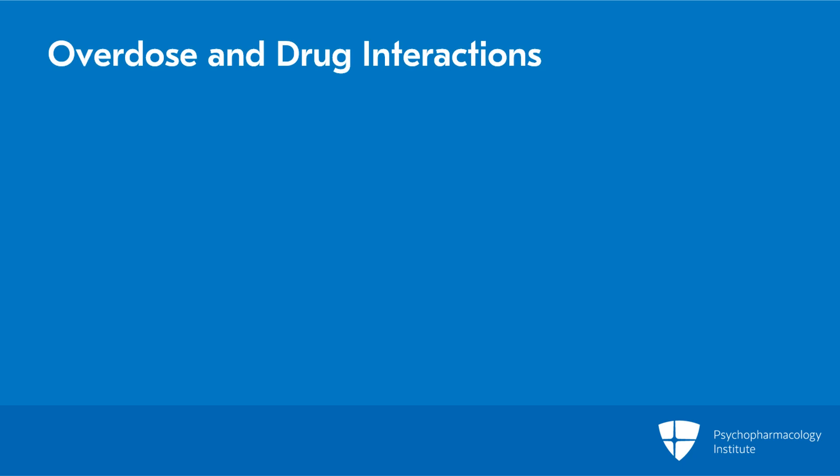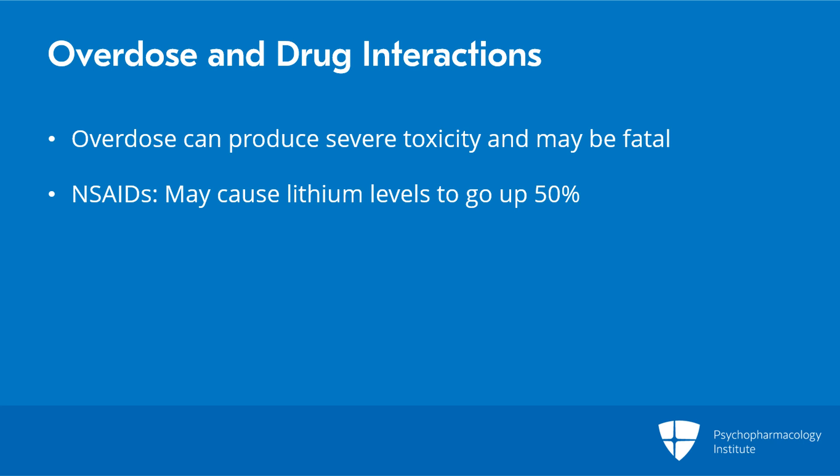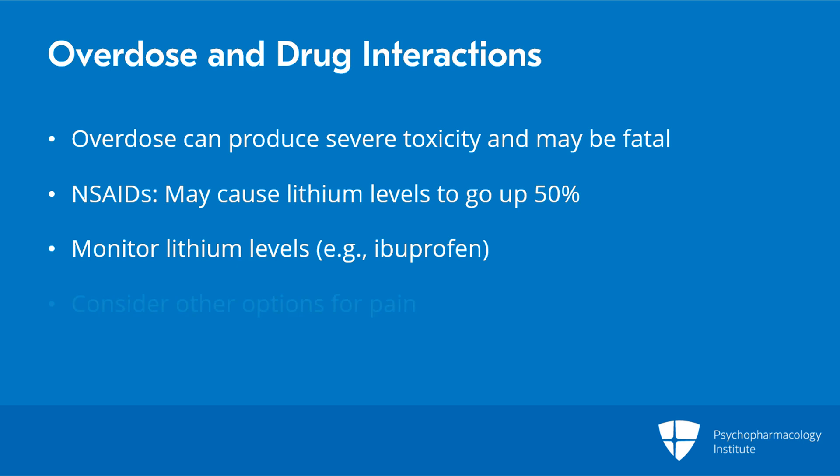Overdoses can sometimes produce severe toxicity and have fatal outcomes. A few details on drug interactions: if the patient on lithium needs to take an NSAID, lithium levels can go up 50% within a few days for some NSAIDs. They should know their baseline level and consider coming in for a second level after a few days on the NSAID. You don't want to lower lithium and risk relapse until you know you need to, but you also don't want to risk toxicity. So closer monitoring is needed if using an NSAID like ibuprofen — and if you can avoid NSAIDs, that would be even better, as there are other options for pain.